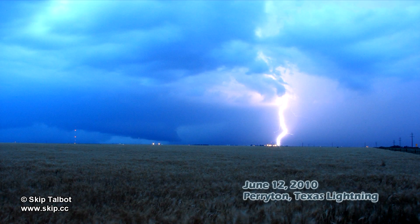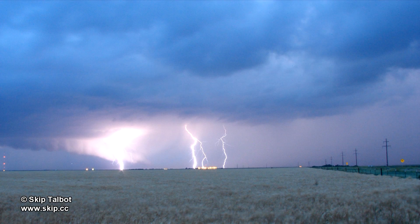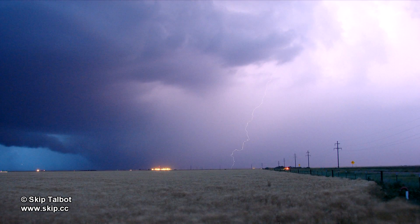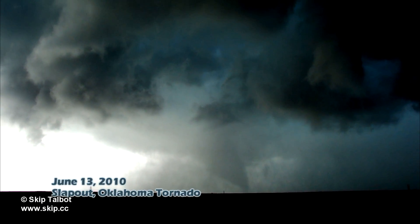Here's some lightning stills that I got from a high precipitation supercell near Perryton, Texas, after the timelapse video I shot that was an earlier chapter on this disc. Also a couple stills of a rain-wrapped tornado near Slapout.